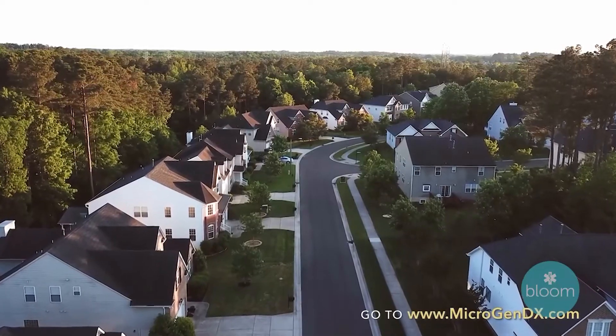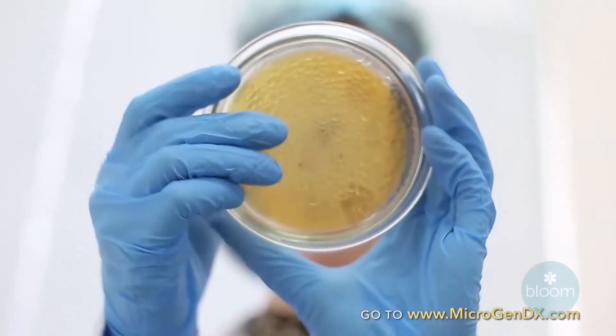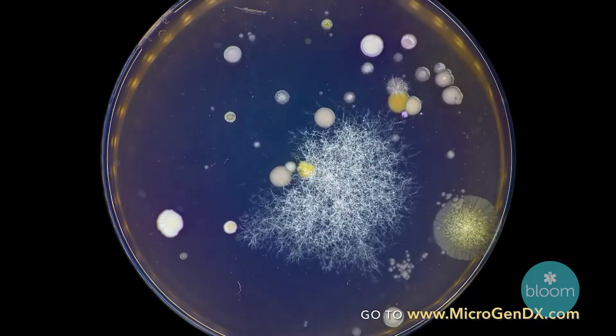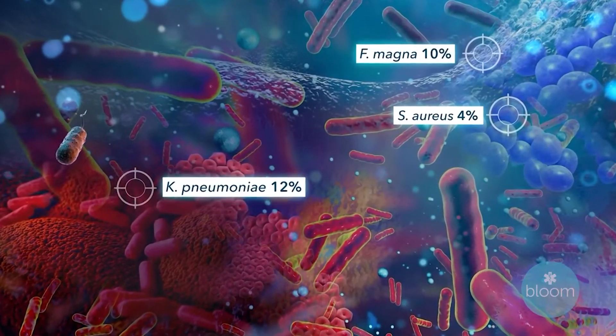It can make the difference between multiple rounds of antibiotics, multiple visits to the physician, or a really bad outcome for the patient. Some of these infections are devastating patients' quality of life — even their life is at stake in many cases.